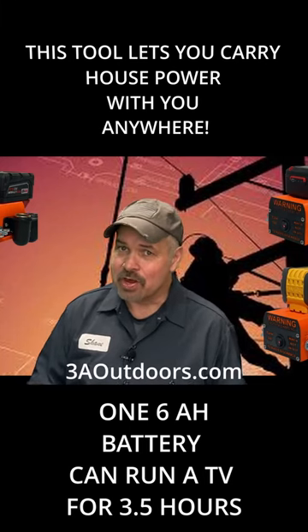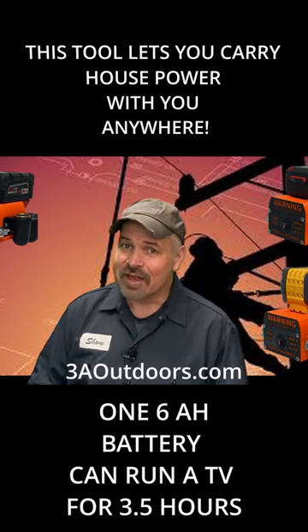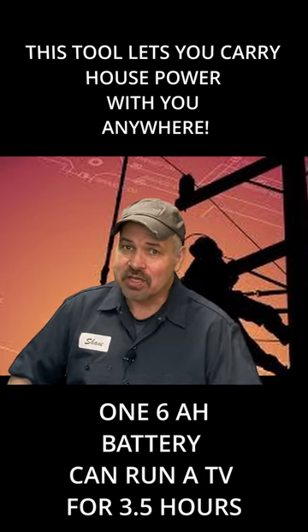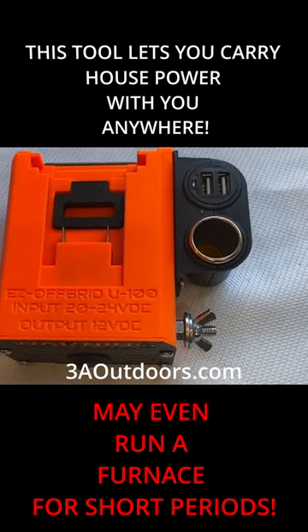If you live in a city where running a generator maybe isn't possible, or maybe you just don't own a generator, this device might be your best option for 110 power in the event of an emergency. It uses cordless drill batteries to create a power source that you can take with you anywhere.